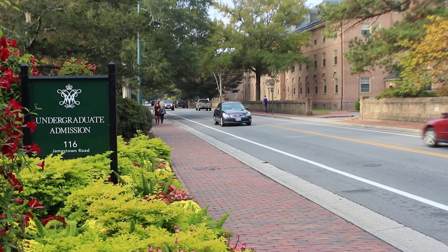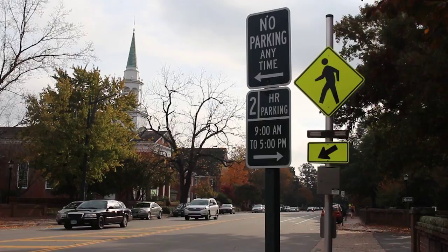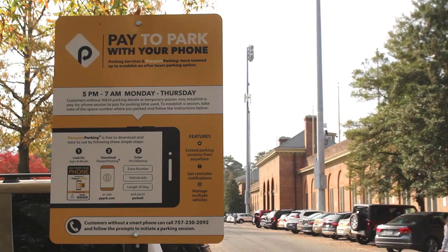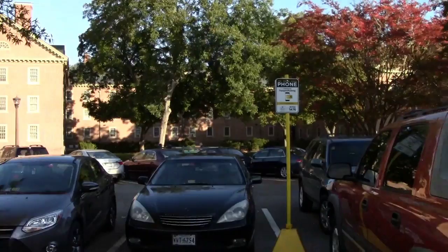Hi, I'm Jason with William & Mary Parking and Transportation Services. I'm here today to tell you how visitor parking just got a little bit easier with pay by phone. Visitors that do not have a pass or a decal now have an easy option to pay for parking. William & Mary has teamed up with Passport Parking, an easy downloaded app right to your phone that will allow you to pay for parking.